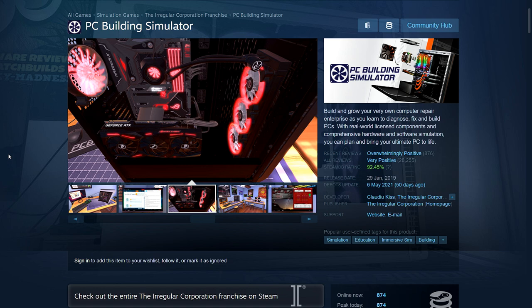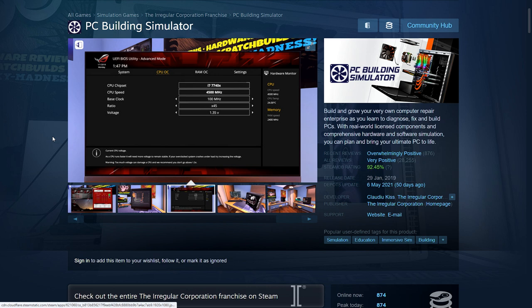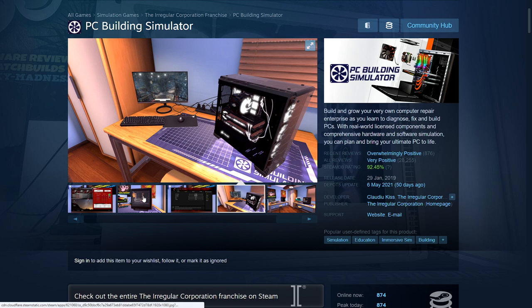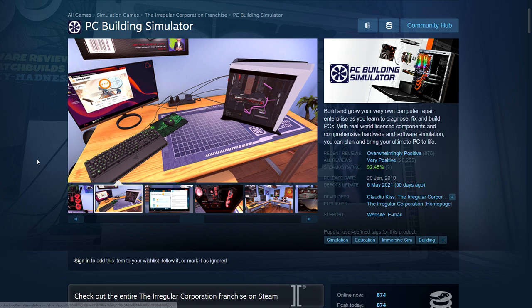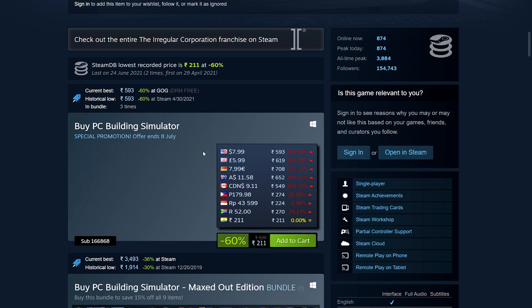PC Building Simulator is a very popular game where you basically run your own PC repair business, and it's pretty realistic. Initially you get simple jobs — people wanting to clean viruses — and then it gets more complicated: you get more money, expand your business, get more space. Pretty good, although in real life you don't get as much money as easily and people are more annoying. 60% off — 211 rupees, $7.99, £5.99, €7.99.